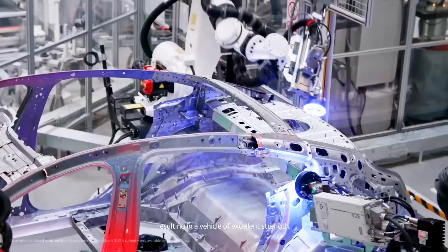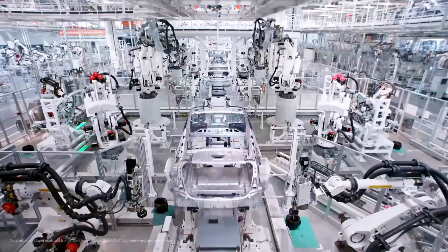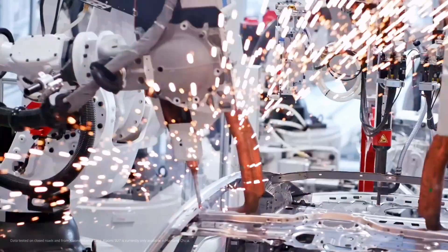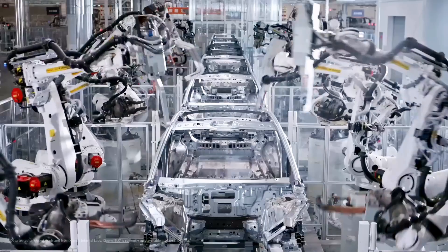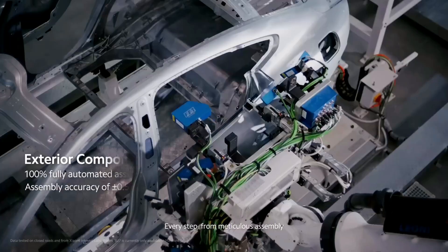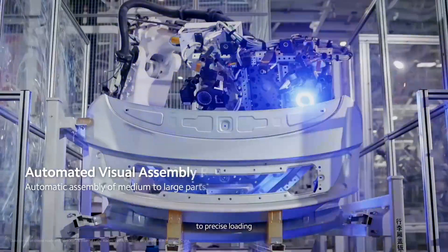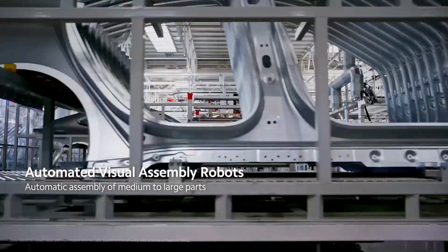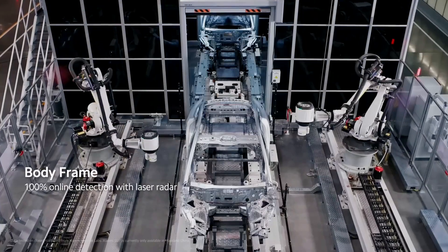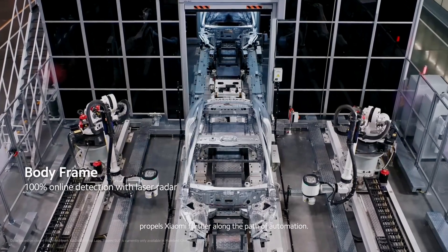Over 700 robots handle crucial tasks with complete automation, achieving a level of efficiency that's second to none. With 10 interconnected assembly processes, the factory ensures that each car body frame is built automatically, resulting in exceptional strength and quality. Every phase, from meticulous assembly to exact loading and precise transportation, pushes Xiaomi forward on the journey to perfect automation.